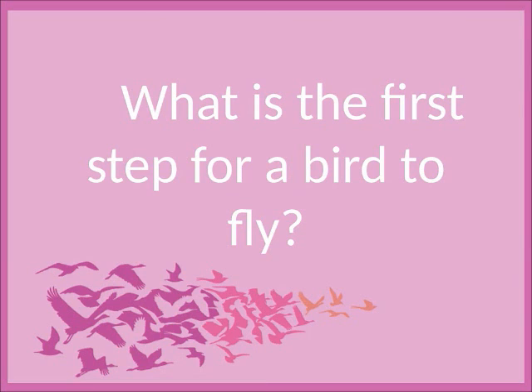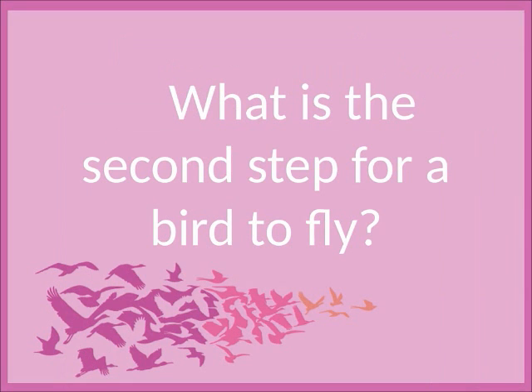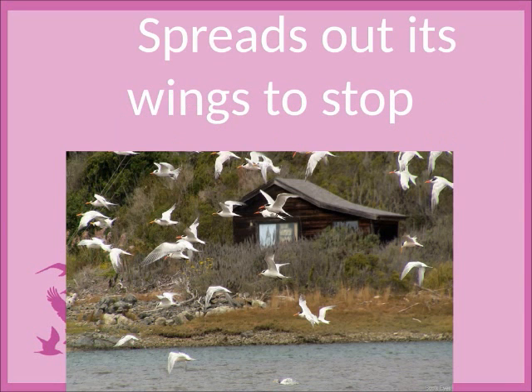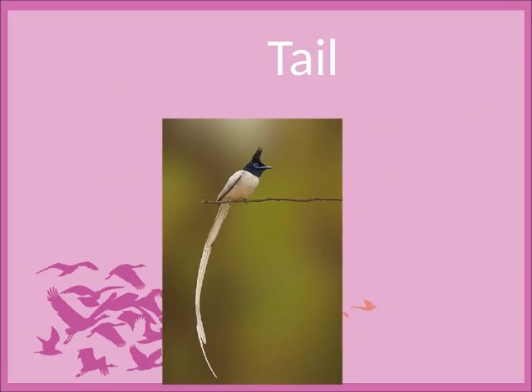What is the first step for a bird to fly? Jump into the air. What is the second step for a bird to fly? Flap its wing to push itself upwards. How does a bird land? Spreads out its wings to stop. Which part of the bird is used to turn while flying? Tail.